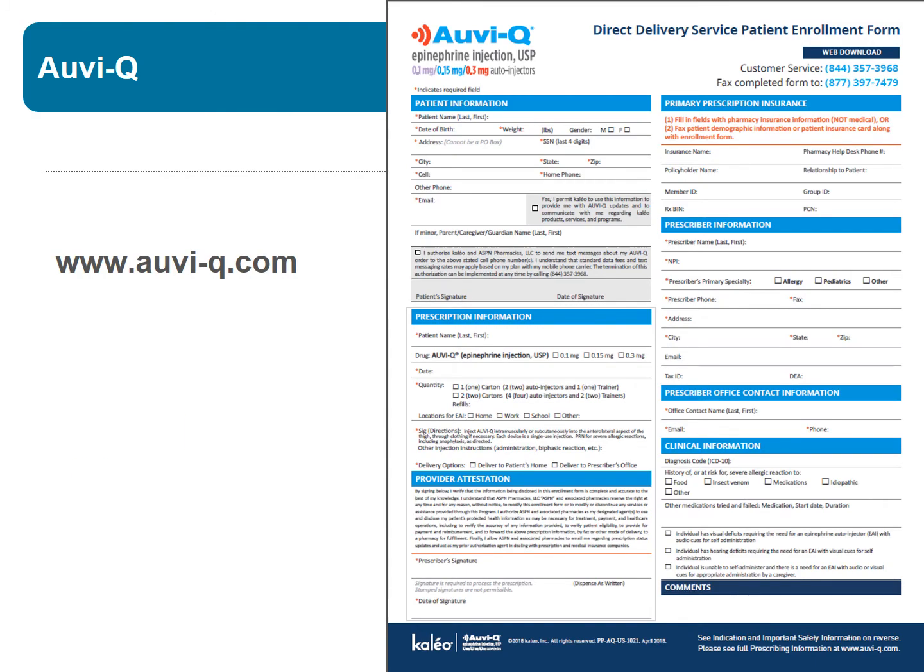This device is not available at local pharmacies. Your doctor can order it by using a mail order pharmacy in their electronic ordering system, or by faxing in a special form as well as the prescription to the company. You can find out more information on the AVIQ website.